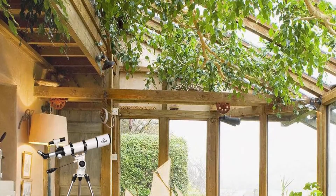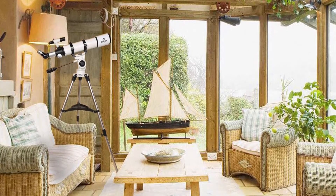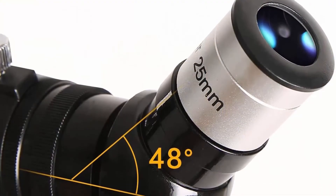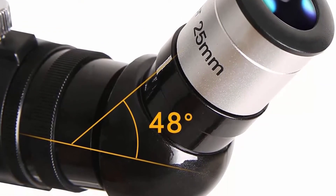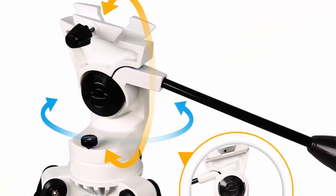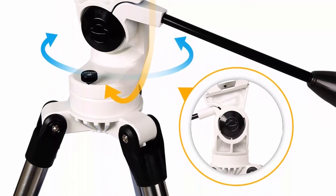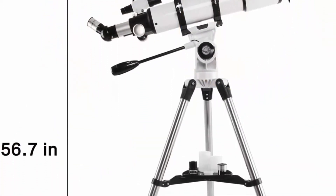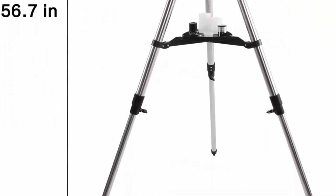The 3x Barlow lens trebles the magnifying power of each eyepiece. The adjustable aluminum tripod allows for many different viewing positions, with height adjustable from about 31.5 inches to 49 inches. No tools are required even for novices; it's quick and easy to focus. The package includes the AZ90600 telescope with three eyepieces and 12-month worry-free support.